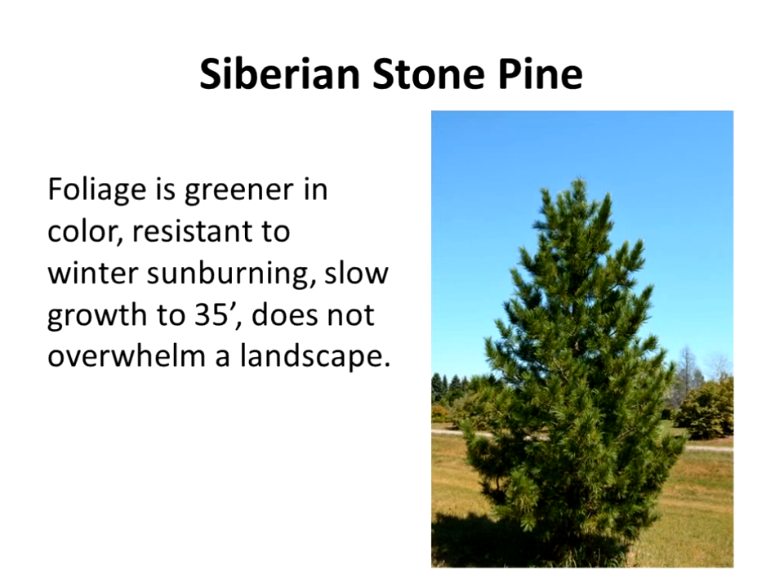Siberian stone pine also does very well here. It's slow growing and greener rather than blue-green. Very slow growth — it doesn't overwhelm the landscape. It may get 30 to 35 feet. It's reportedly hardy to minus 60. Seems like anything with the name Siberian in it has a little bit of hardiness to it.